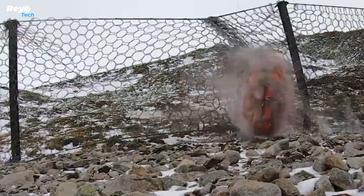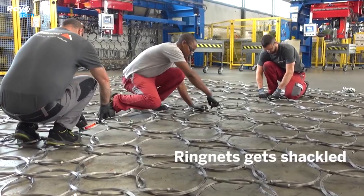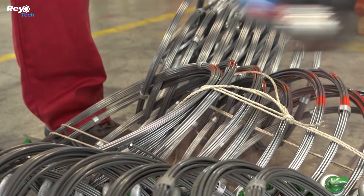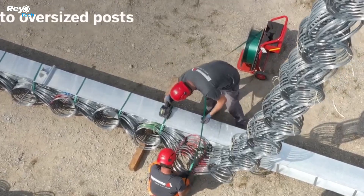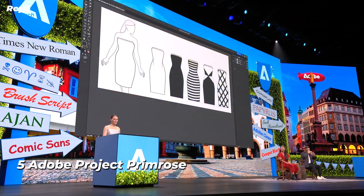In all these instances, Geobrugg solutions come into play. This company holds the world record for energy absorption, with their rockfall barriers capable of handling up to 10,000 kilojoules of energy. Geobrugg also addresses underwater challenges, offering solutions for coastal erosion prevention and infrastructure safeguarding.